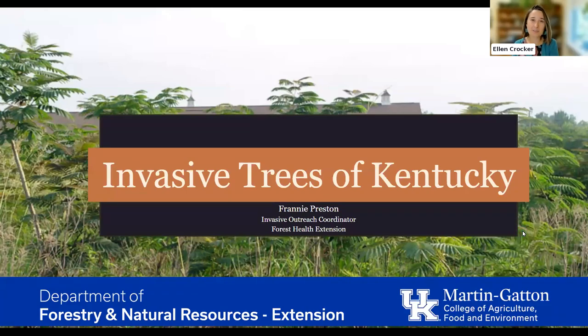Welcome everyone to our Tree Week webinar. Today we're going to be talking about invasive trees of Kentucky. Tree Week is a time when we celebrate all things trees — all the wonderful things that trees are doing for us — but there are some trees that we aren't as excited about.